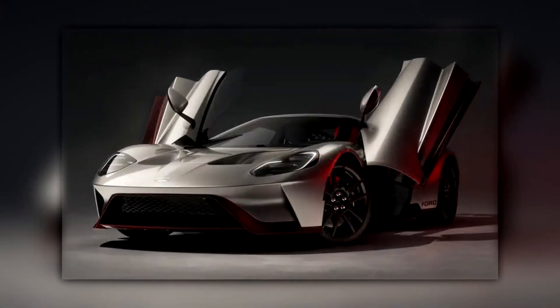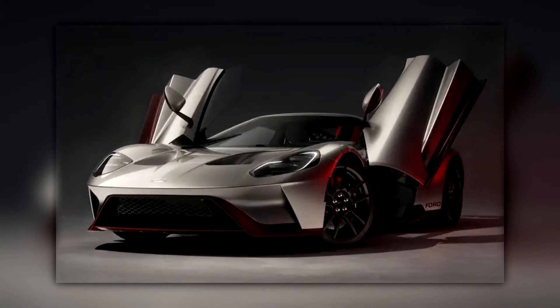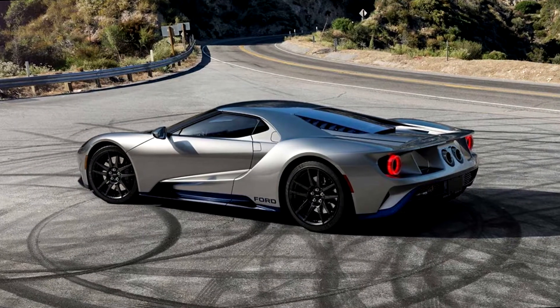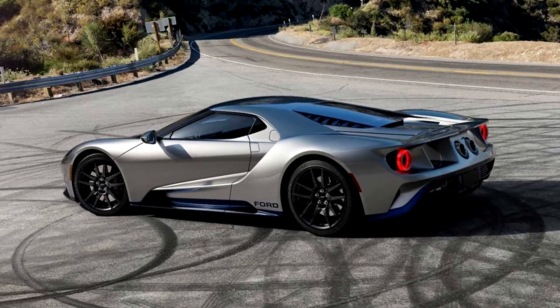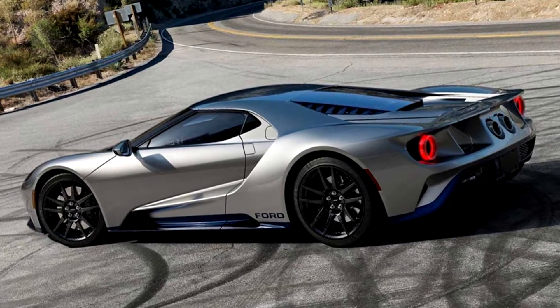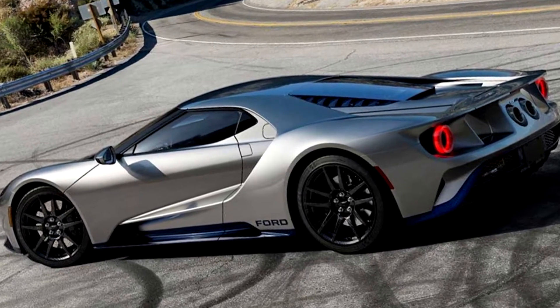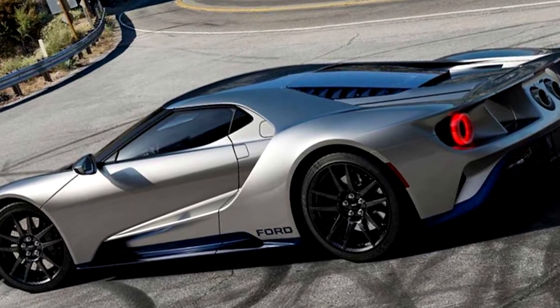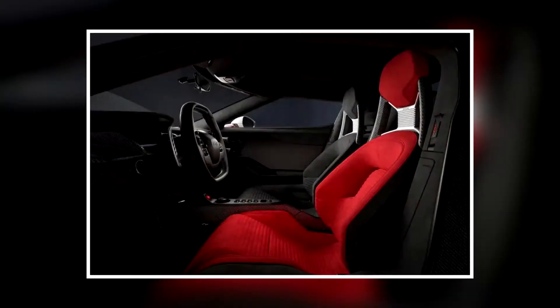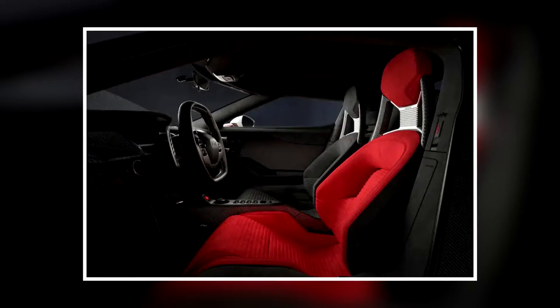The GT LM Edition features a liquid silver carbon fiber body with a choice of red or blue color schemes. The front splitter, door seals, side seals, rear splitter, and door mirrors can be finished in red or blue, as can the 20-inch wheels, lug nuts, and brake calipers. This exclusive variant also benefits from a 3D-printed titanium dual exhaust as well.